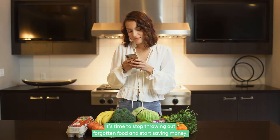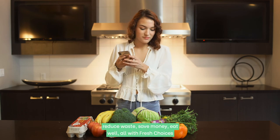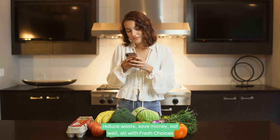It's time to stop throwing out forgotten food and start saving money. Reduce waste, save money, eat well — all with Fresh Choices.